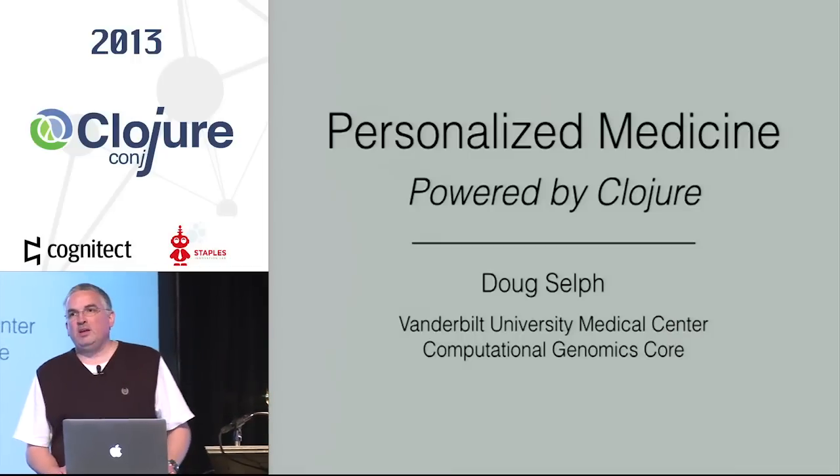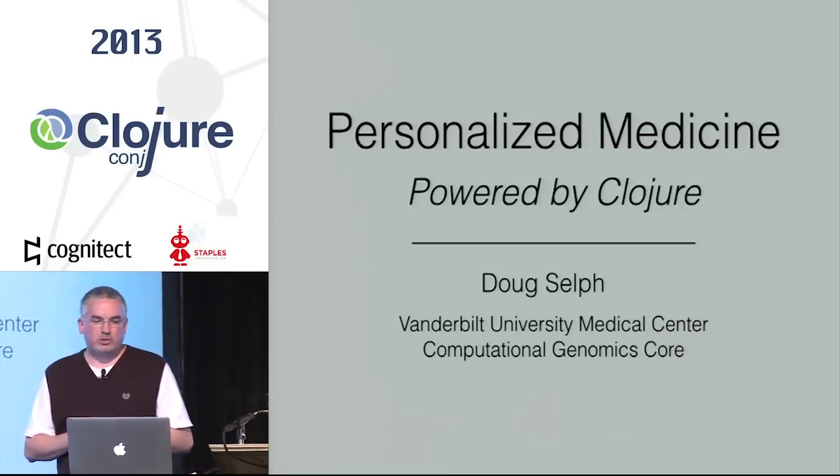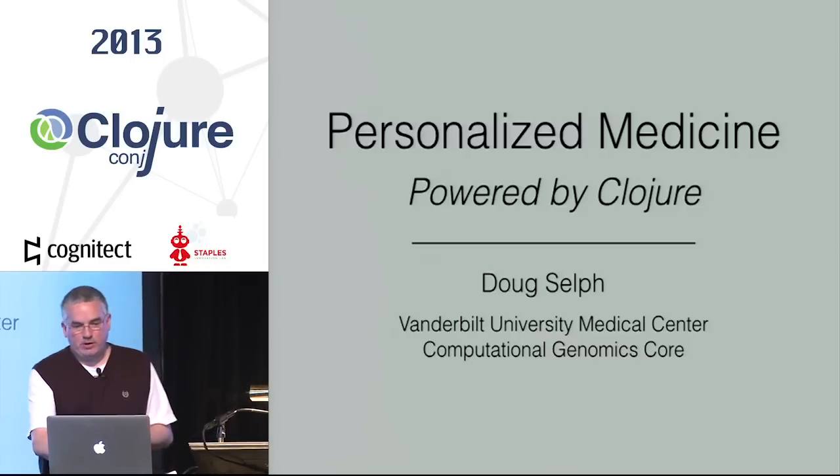I am Doug Self from Vanderbilt University Medical Center, Computational Genomics Core, here to tell you about a personalized medicine project I've been engaged in there.